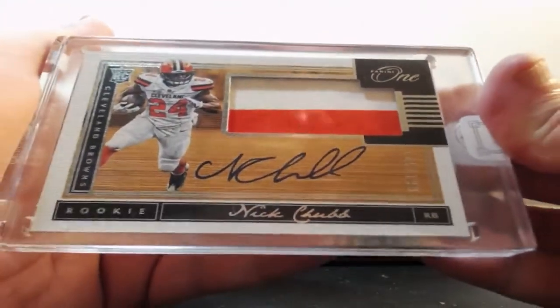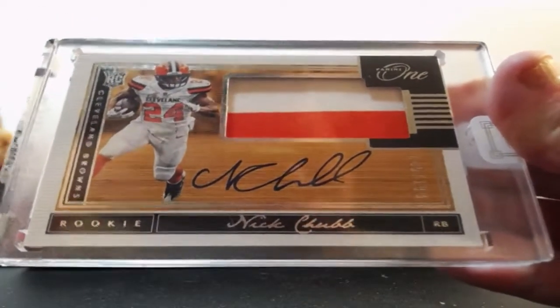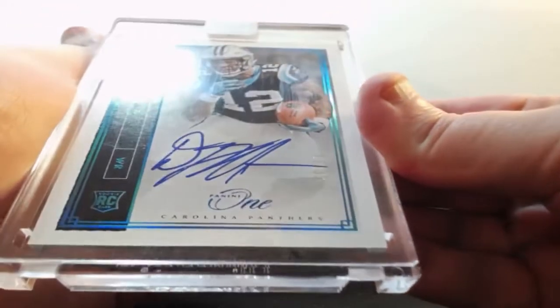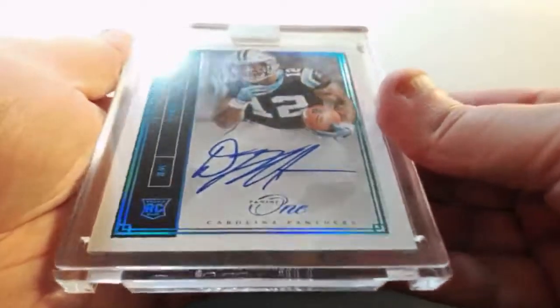Not a bad one here — Nick Chubb for the Cleveland Browns. Nick Chubb two-color patch out of /199 for the Browns. I've seen one like this — seventeen and thirty-five. DJ Moore for the Panthers. I don't think I've seen one like that before.